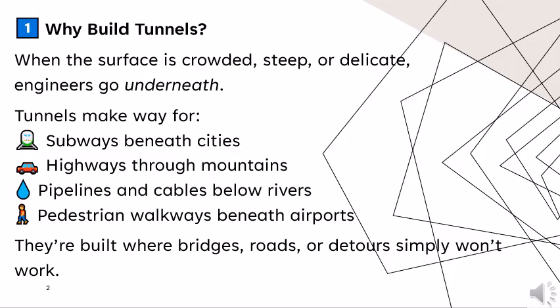Why build tunnels? When the surface is crowded, steep or delicate, engineers go underneath. Tunnels make way for subways beneath cities, highways through mountains, pipelines and cables below rivers, and pedestrian walkways beneath airports. They are built where bridges, roads or detours simply won't work.